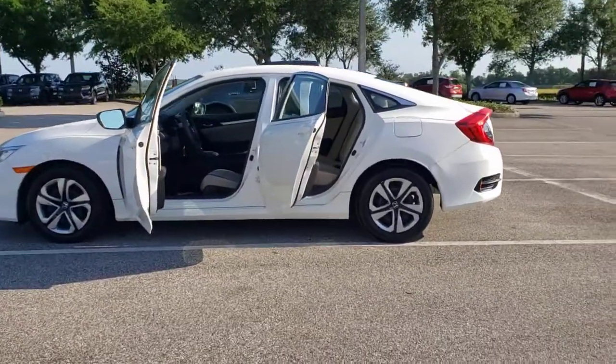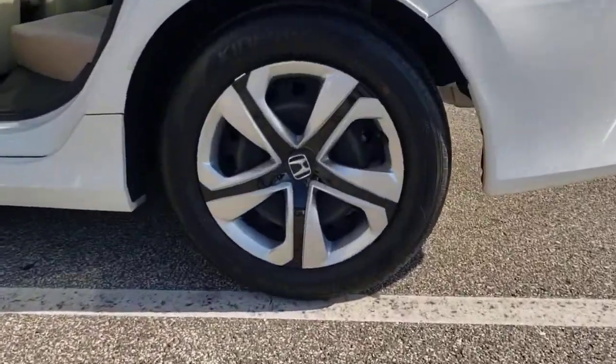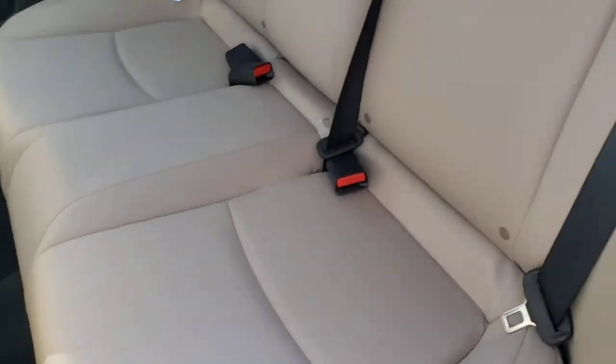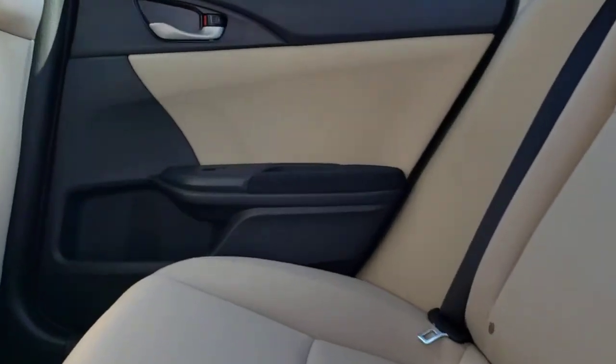These are just some of the great options this vehicle comes with: keyless entry, backup camera, Bluetooth connection, steering wheel audio controls, stability control, traction control, intermittent wipers, passenger vanity mirror, floor mats, and temporary spare tire.